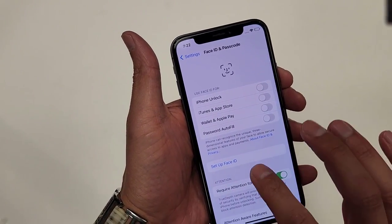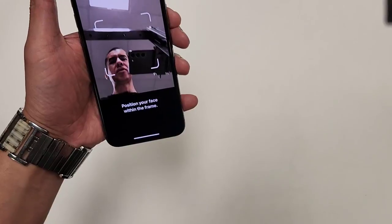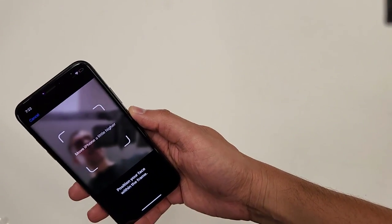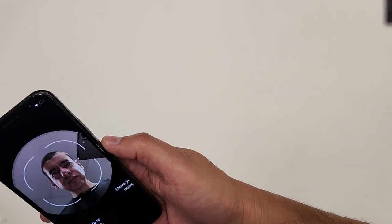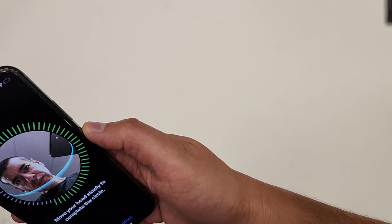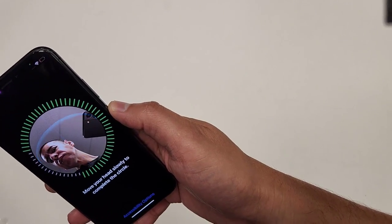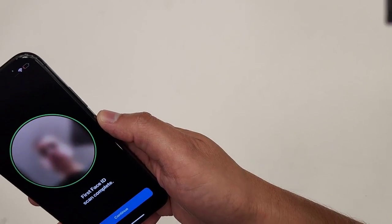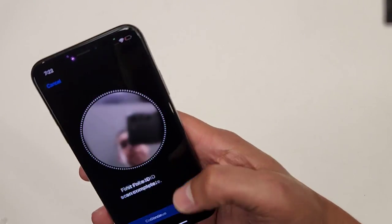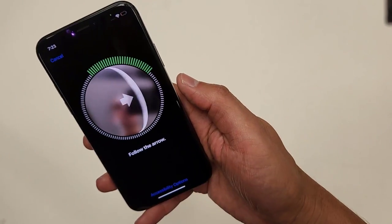Face ID — let's set up Face ID right here. Get started. Watch this — let's see if I can get this on camera. Bam. Face ID works. I'm just showing you guys that the Face ID works on these phones.